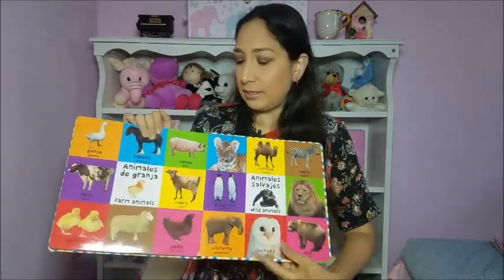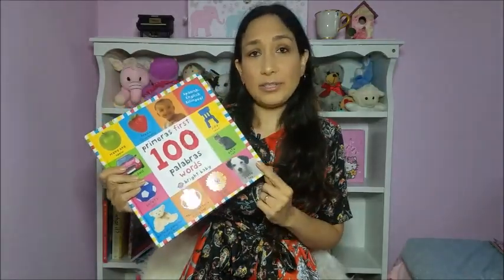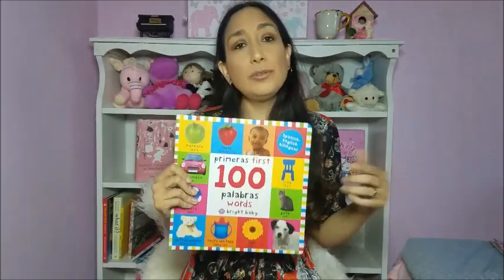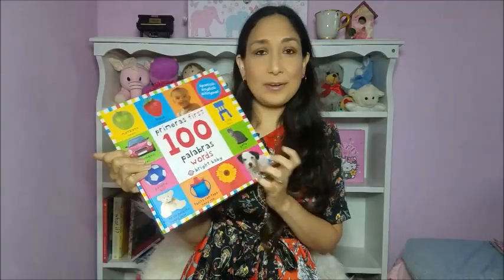The book has fruits, animals, moving objects, and house stuff, so I definitely recommend this for babies and toddlers who are starting to learn new words and colors. As I said, you can find an English-only version if you want, and there are different sizes — there's a small one too. I'll leave the links down below for all the products I mention, so you can check them out.